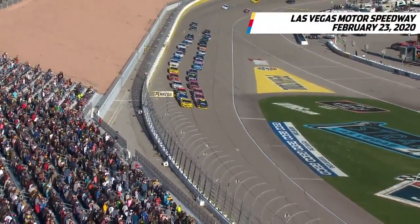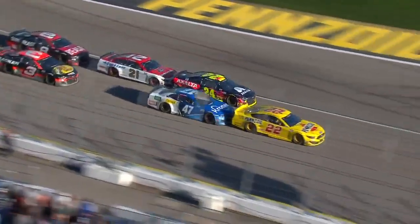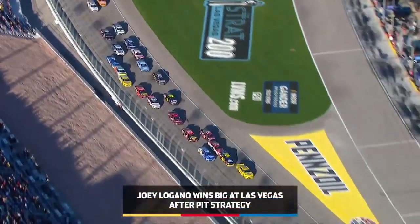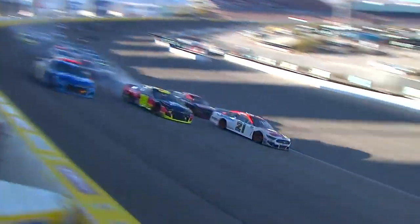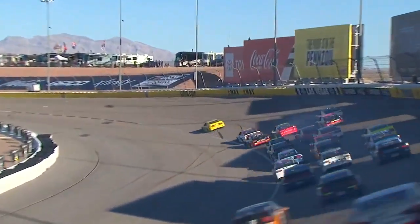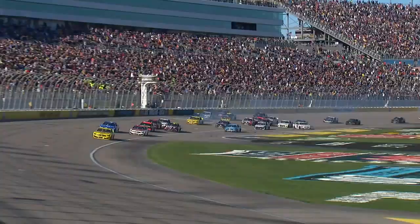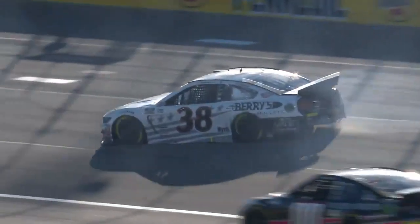Two laps to go. Is this the final restart of the day? Green flag. Logano gets a big push from Stenhouse. Byron, with a little bit of help from DiBenedetto. Three wide — DiBenedetto goes inside of William Byron. Tire rub, they made contact. Here they come for the white flag from Credit One Bank. Tons of contact, trouble. William Byron backing up through the field. There was contact among several drivers and we are under caution.